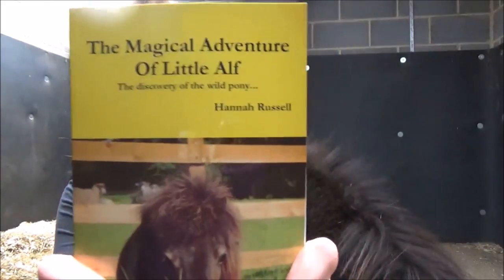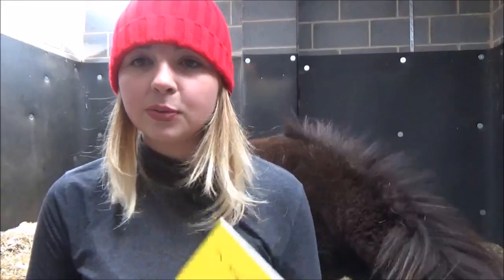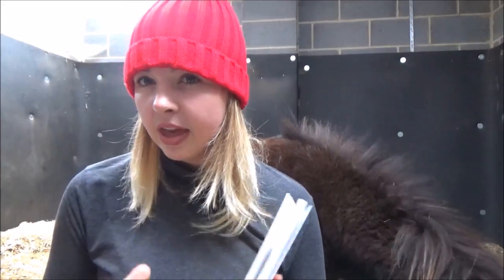So this is the first Little Alf book. It's The Magical Adventure of Little Alf: The Discovery of the Wild Pony. This is book one, which was published in 2014. It's about 90 pages long, so that's 11,000 words.